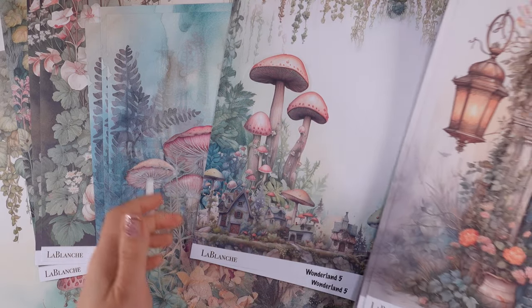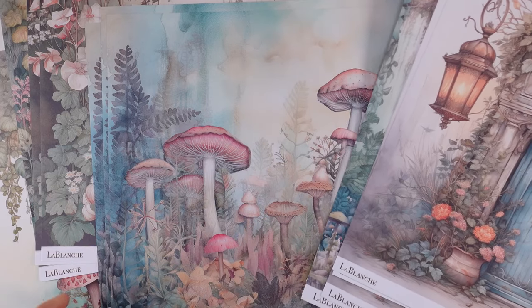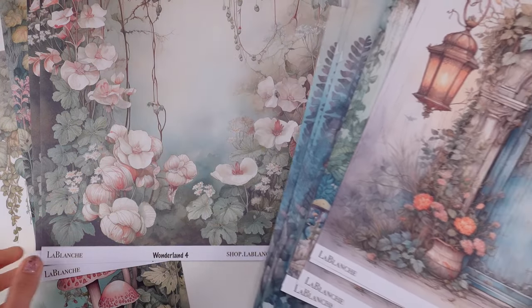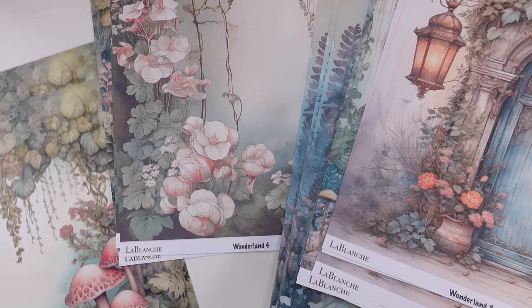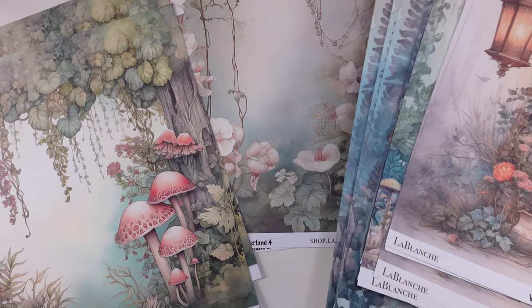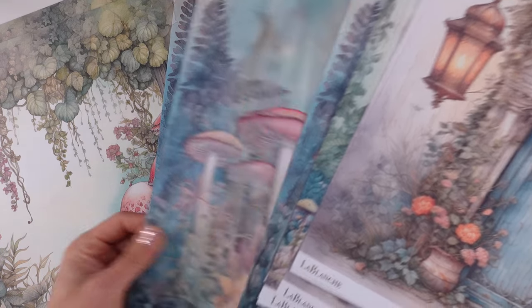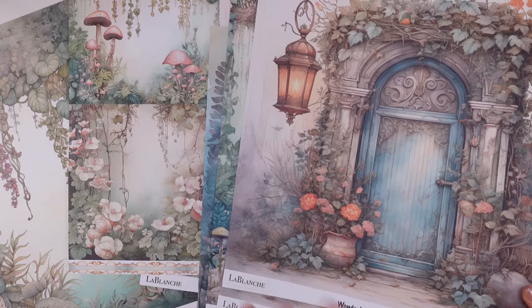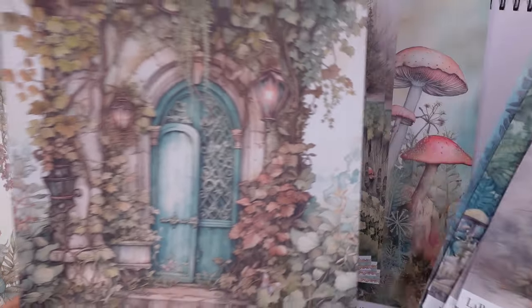It doesn't happen often, but from time to time you see beautiful papers and you fall in love. That's what happened to me when I saw these for the first time. Someone shared a gorgeous project in the café group on Facebook and I was like, what is that brand? I've never seen those papers, never seen those designs. From the moment I saw the design, I was in love.